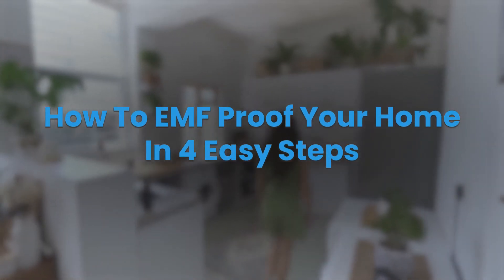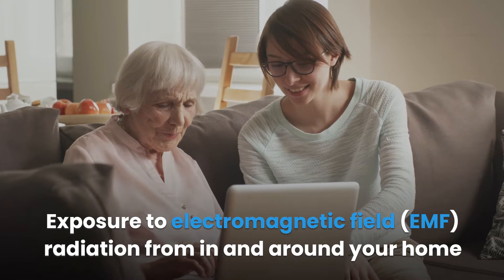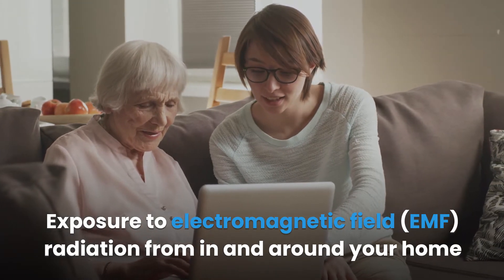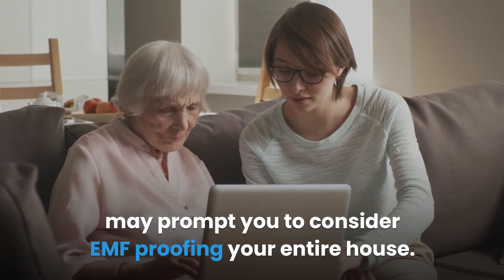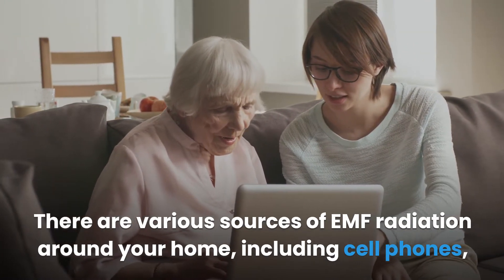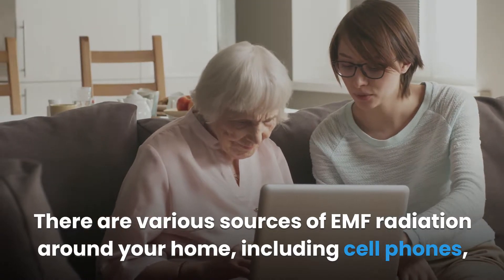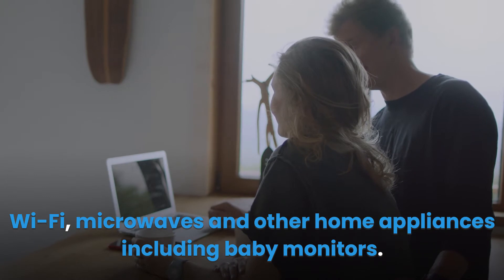How to EMF proof your home in 4 easy steps. Exposure to electromagnetic field radiation from in and around your home may prompt you to consider EMF proofing your entire house. There are various sources of EMF radiation around your home, including cell phones, Wi-Fi, microwaves and other home appliances including baby monitors.